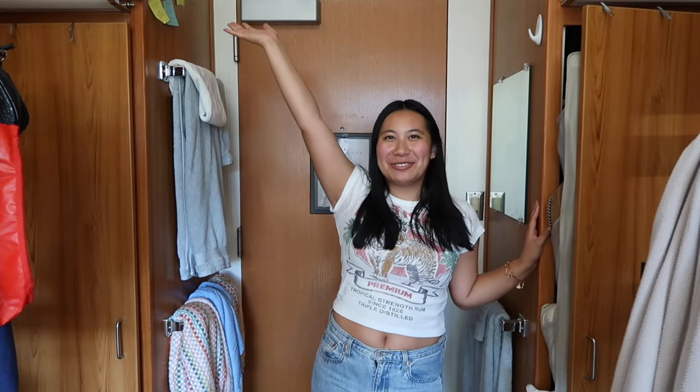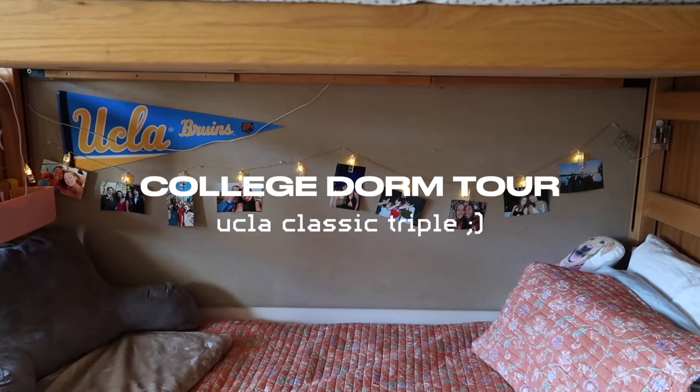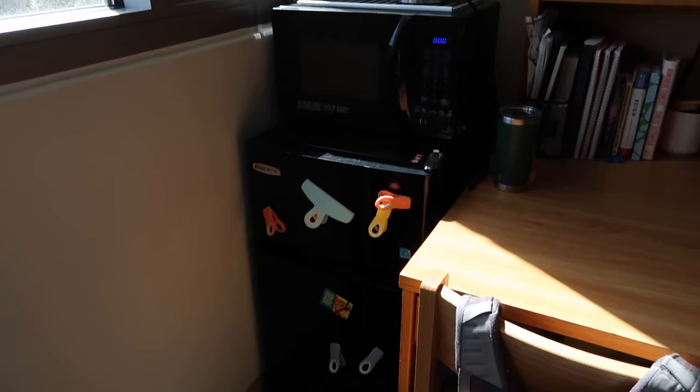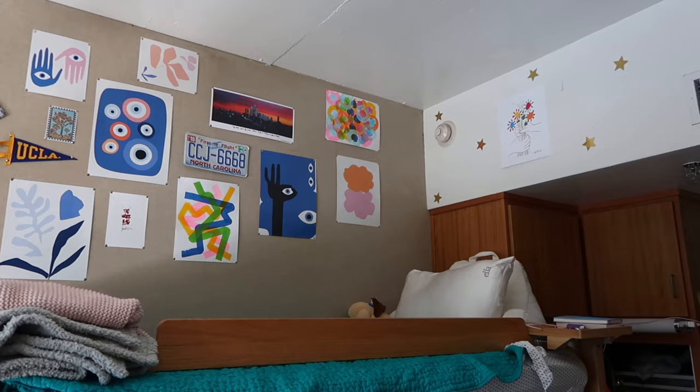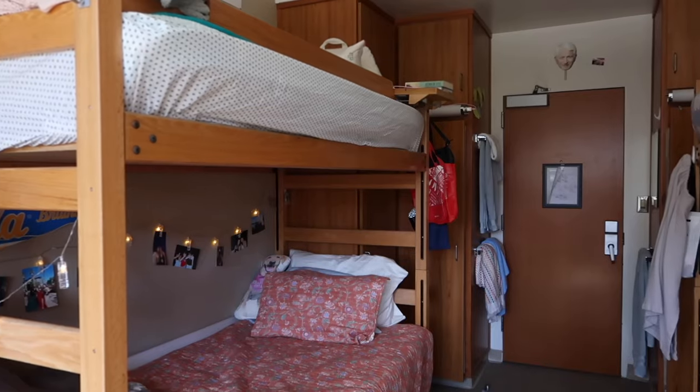FBI, open up! This is Vogue with 73 questions. Welcome to my college room tour. Today I'll be showing you around my UCLA classic triple, and I have my roommate Jane behind the camera.